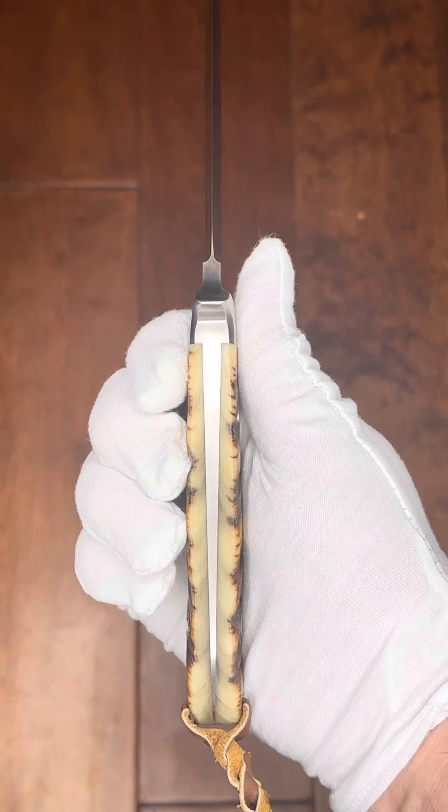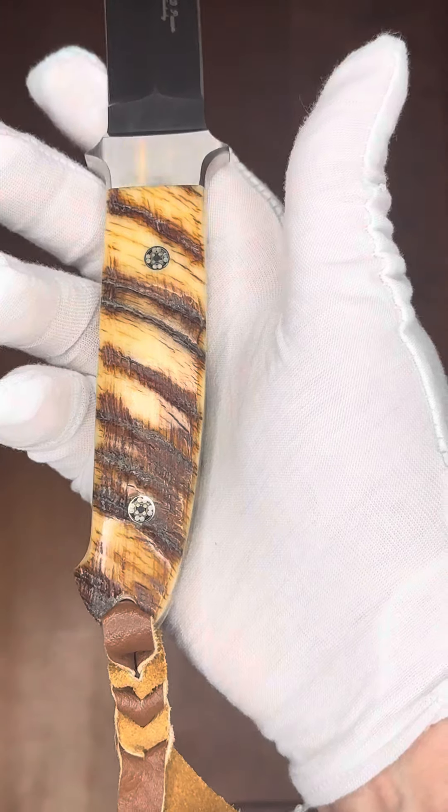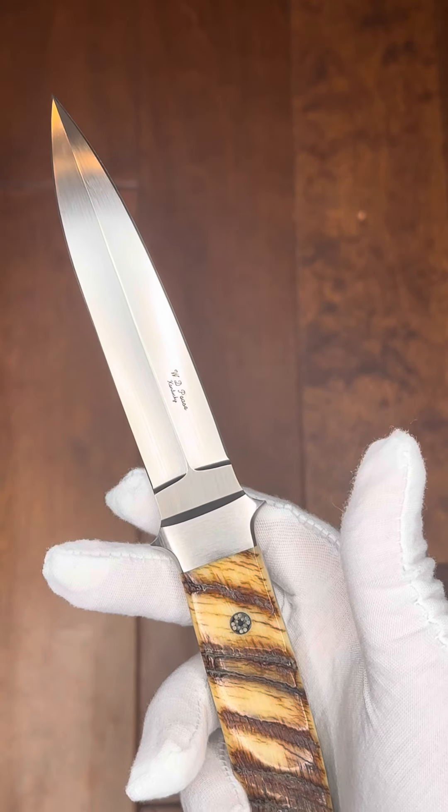This has a lot of bark on it. You'll see the beautifully tapered tang with decorative pins inset in. Again, this bark Sheephorn is beautifully ground.